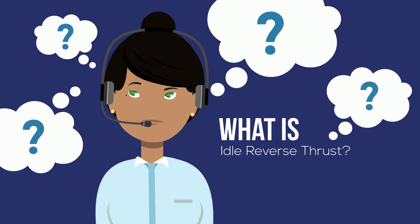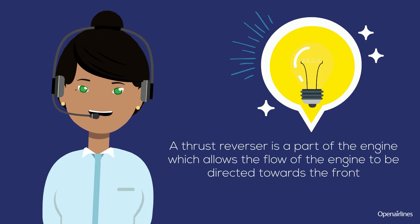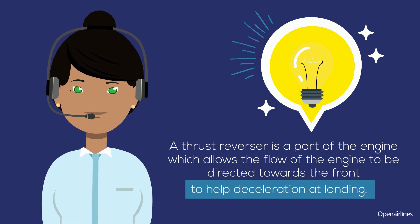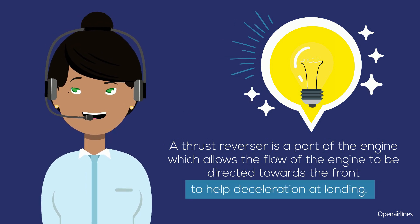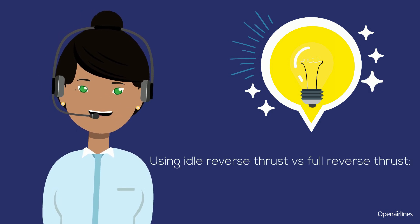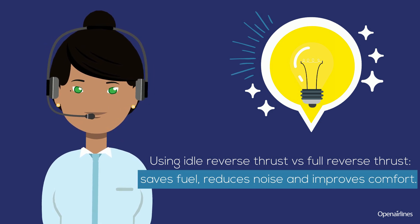What is idle reverse thrust? A thrust reverser is a part of the engine which allows the flow of the engine to be directed towards the front to help deceleration at landing. Using idle reverse thrust versus full reverse thrust allows you to save fuel, reduce noise, and improve comfort.